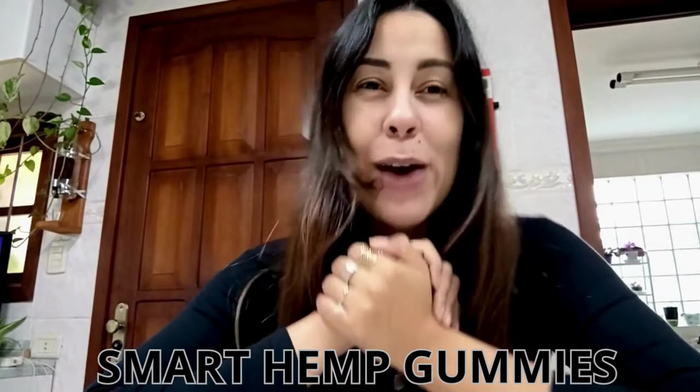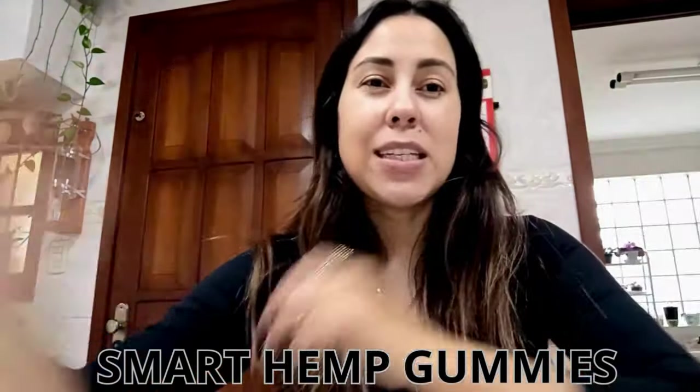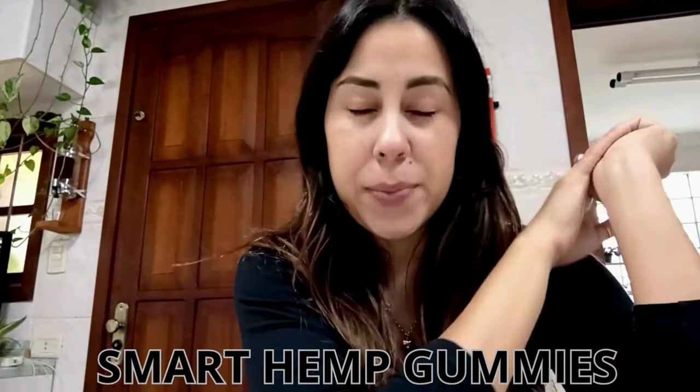Hi guys, good afternoon. How are you all doing? Welcome to this video about the Smart Hemp Gummies with Ashwagandha.